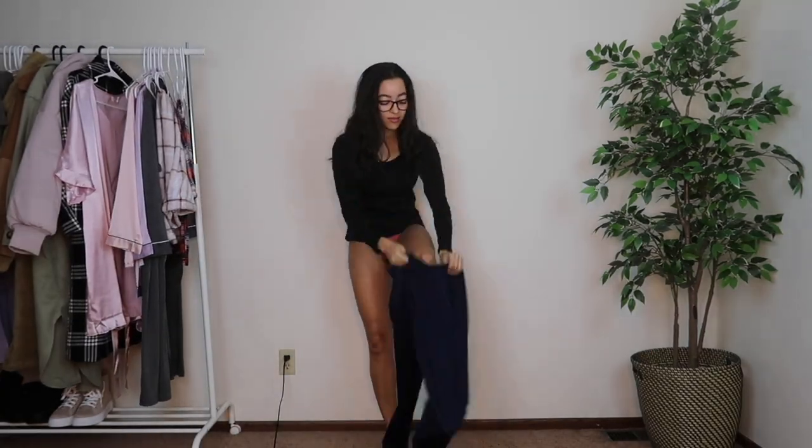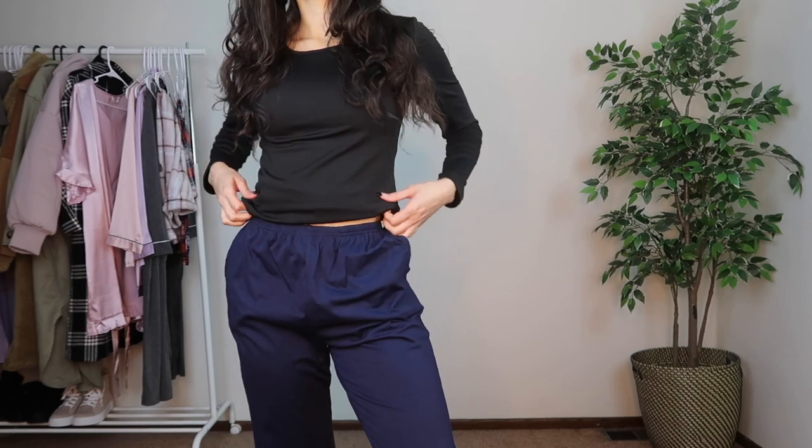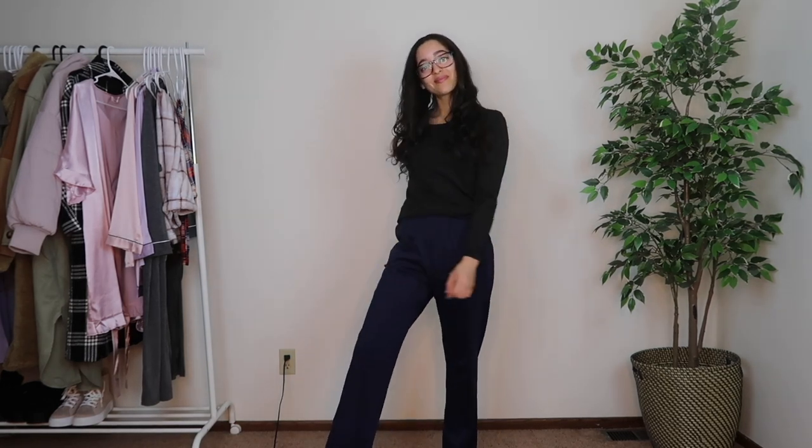Moving on to some pajama bottoms. These are the only bottoms that didn't have a drawstring, but they cinch in on your waist and are super stretchy there too. If you need give on the waist they stretch, and if you need them to cinch in, they do that naturally — best of both worlds. They do have pockets, which I love. It's a boot cut at the bottom with really amazing length, a simple navy blue color, and the fabric is light, airy, and a really cute baggy fit. I got it in a small.